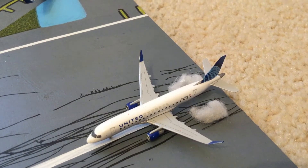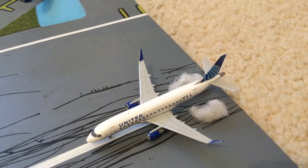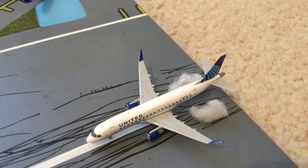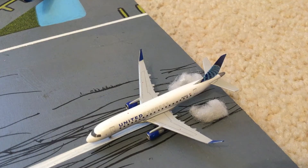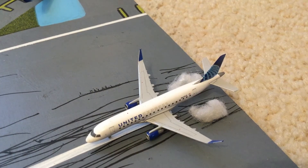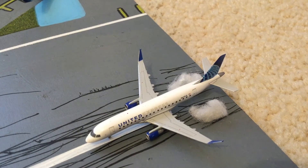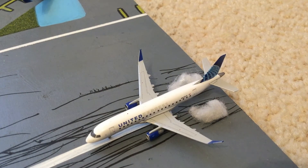Hey everyone, AviationEWR here with another video. Today we have a Christmas Airbird update. They have done a Christmas Eve unboxing, and today we're doing a Christmas Airbird update. It's not Christmas themed, there is no snow. The stores are closed for today — I didn't think about going yesterday since I had some things planned. But let's just get into it.